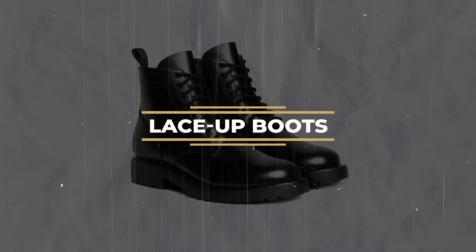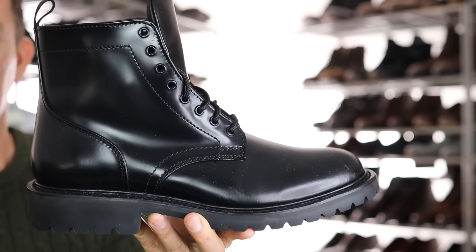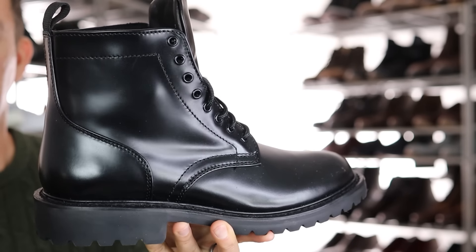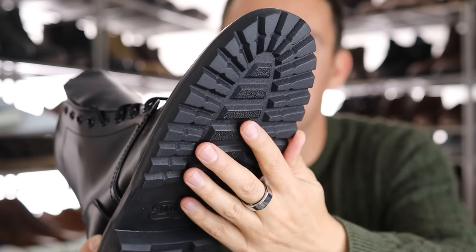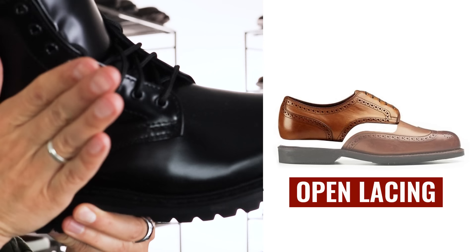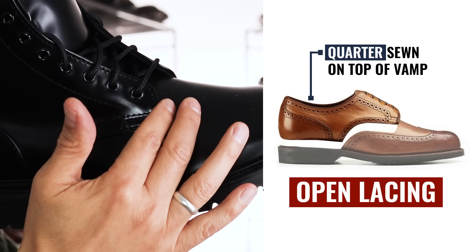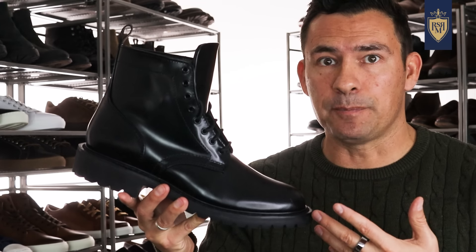Now, does black and shiny always mean formal? No. Take a look at these boots right here. Clearly these are going to be casual. The details that make this shoe casual: first up, the rugged traction, the thickness, the heaviness of the soles. Next up, notice how the quarter is laying over the vamp — the quarter is on top of the front of the shoe. The vamp is a classic open lacing system. And last but not least, it's a boot. In general, boots are going to be more casual than dress shoes.